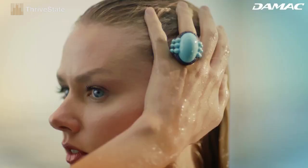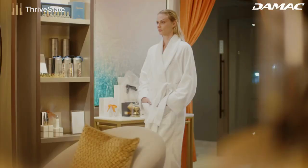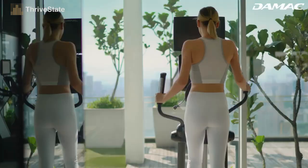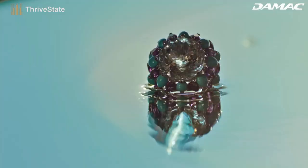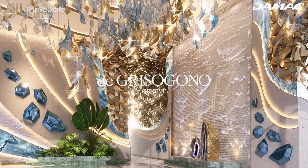The fabled fountain of youth has been recast as a holistic lifestyle experience, one which brings together restorative baths, beauty treatments, state-of-the-art gyms, residential luxury, and master jeweler Kissy Gono's unique interpretation of one of the world's most beloved gemstones.